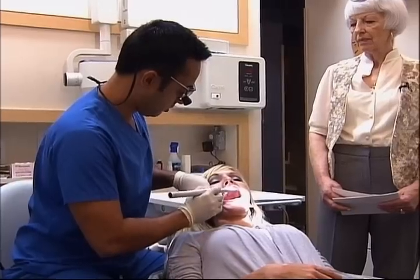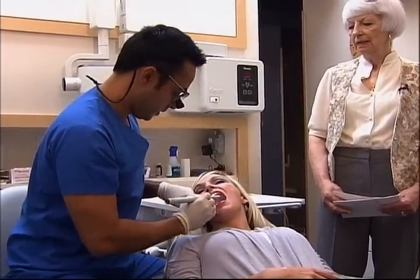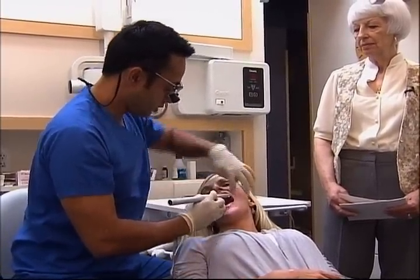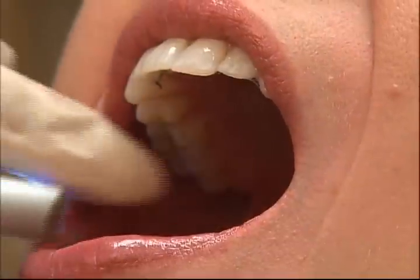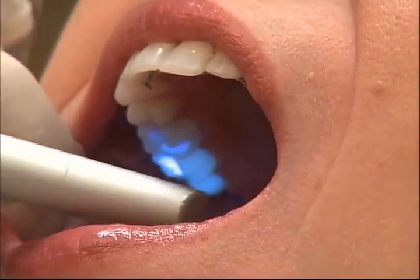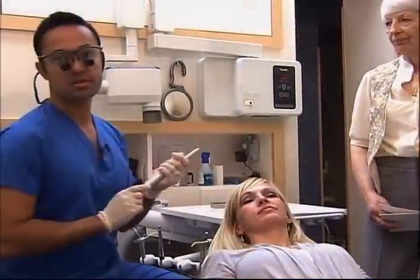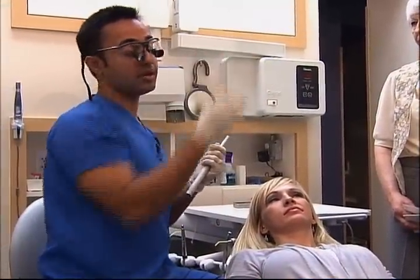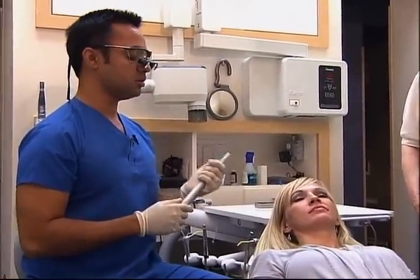It utilizes three lights, and those three lights will show us any abnormalities or changes in the patient's tissue. This harmless light — we will check all tissues: the lips, the cheeks, the tongue. If we're able to detect something at this point, we'll have the patient head over to the oral surgeon, and that increases the survival rate by up to 90 percent. And that's a big deal. That blue light is very helpful.